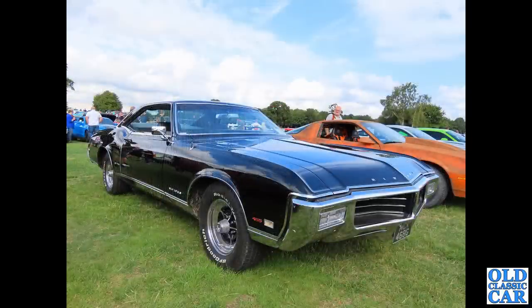Back to American cars now, and we have the swoopy, low-slung Buick Riviera this time.